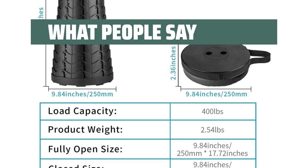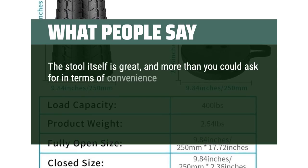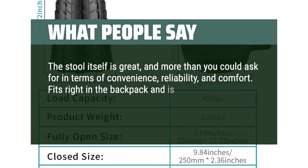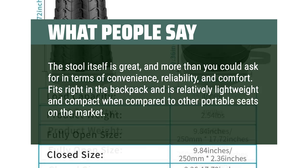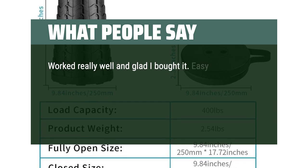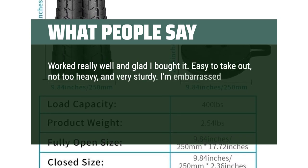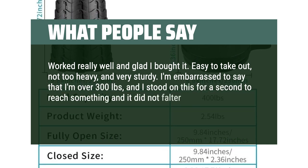What People Say: The stool itself is great, and more than you could ask for in terms of convenience, reliability, and comfort. Fits right in the backpack and is relatively lightweight and compact when compared to other portable seats on the market. Worked really well and glad I bought it. Easy to take out, not too heavy, and very sturdy. I'm embarrassed to say that I'm over 300 pounds, and I stood on this for a second to reach something and it did not falter.